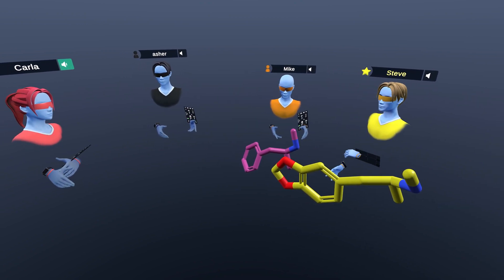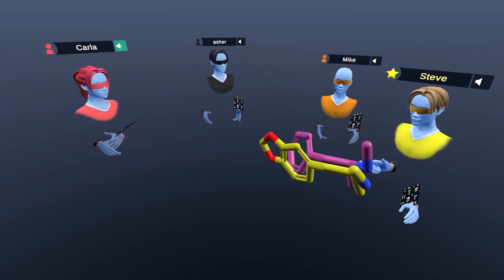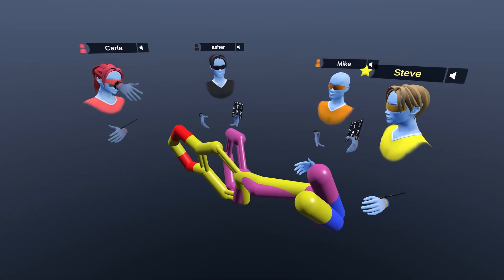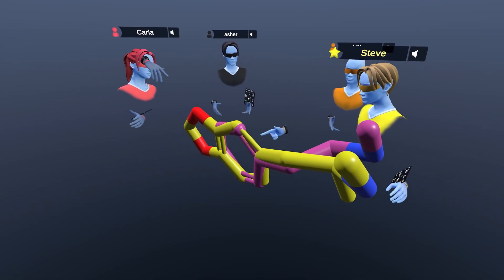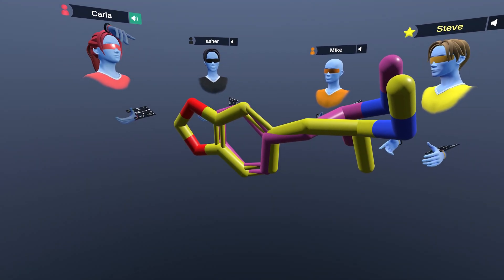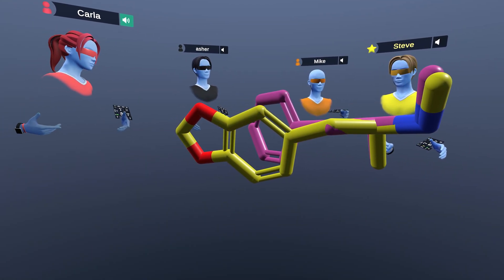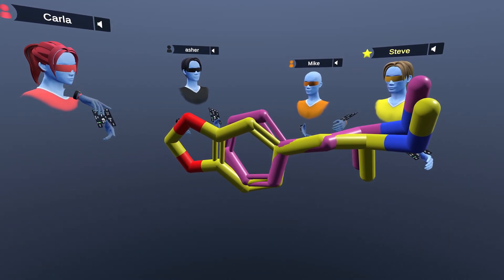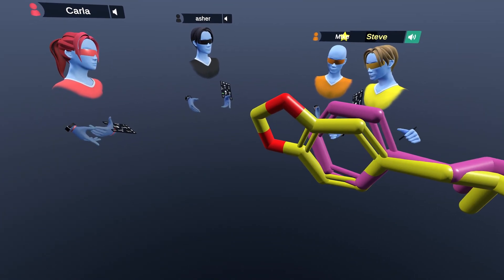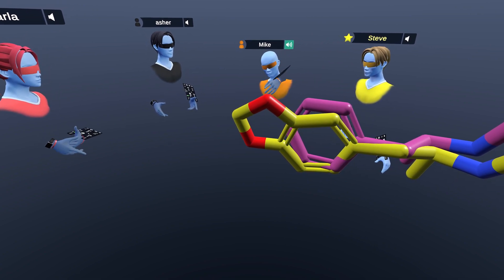Both methamphetamine and MDMA are phenyl ethylamine backbone compounds. If you overlay them, you can see that the phenyl rings can be superimposed and the methyl amine groups are also superimposed roughly. The main difference is the methylene dioxy group on MDMA — hence the name. So the difference in pharmacology must be driven just by this little group.